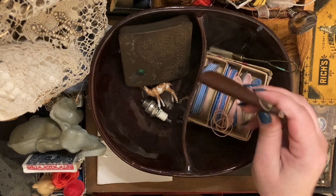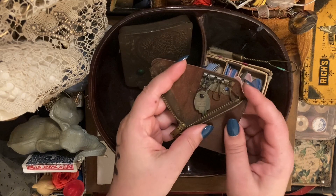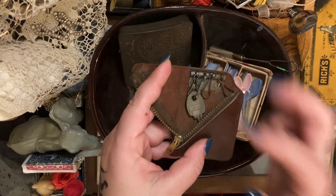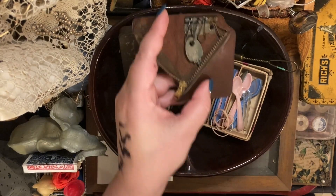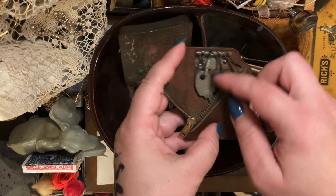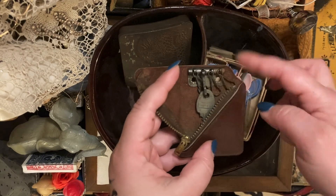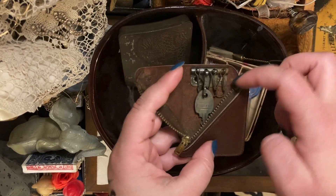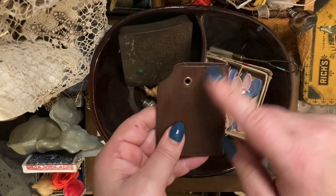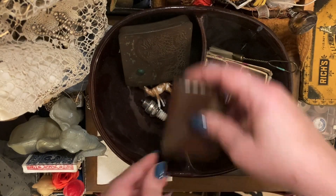And then this — I thought it was so cool — it zips open to reveal these keys. It's got a key in it. I don't know what this key goes to, but it has space for three more keys, and it's got holes in the back so you could probably lace it to something and have your keys just on you. I think that's pretty interesting.